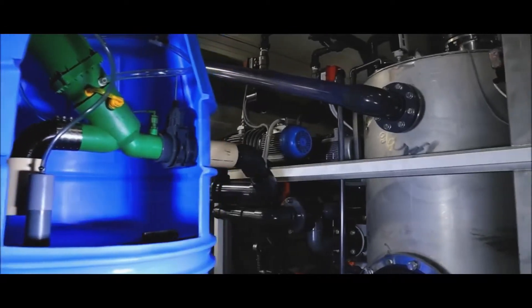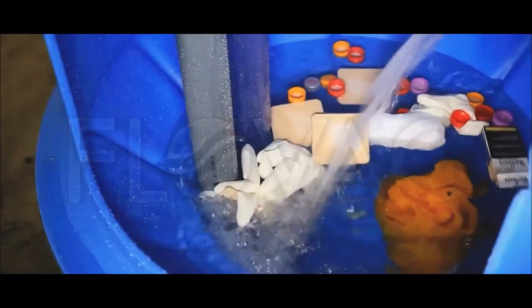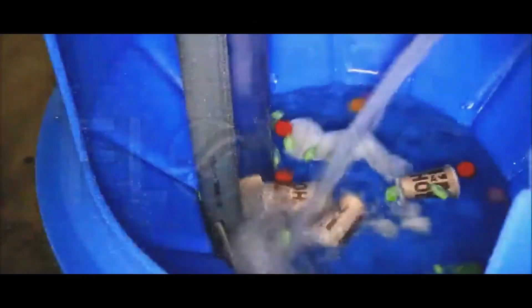Once the collection tank receives the sewage from the individual households, sewage pumps then pump that sewage to the treatment plant. The treatment plant can be next door or it could be three miles away.